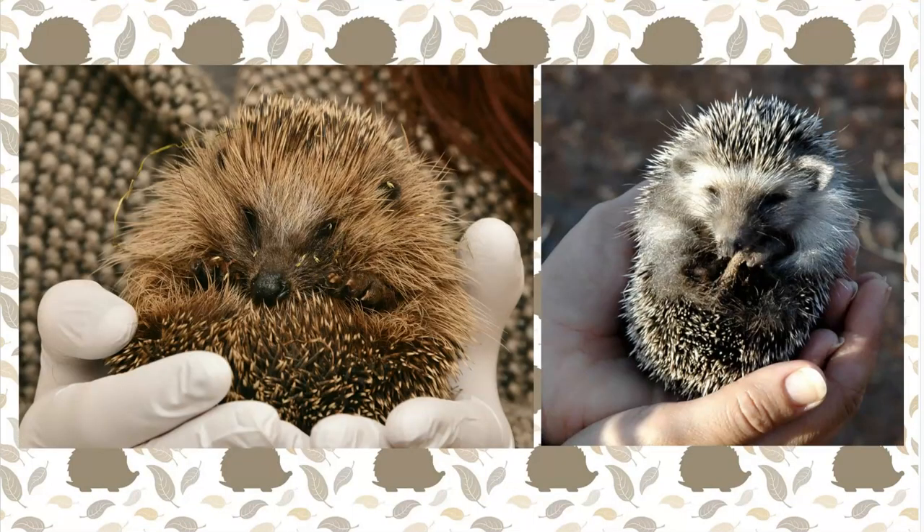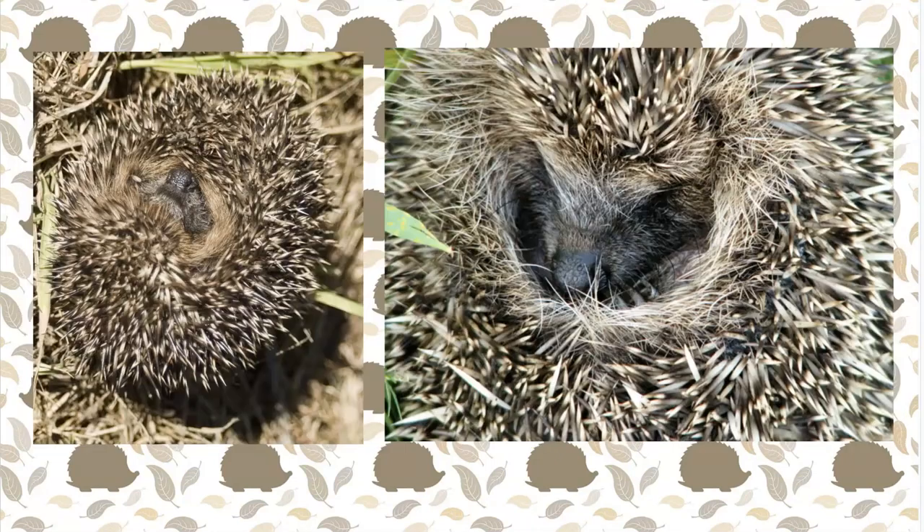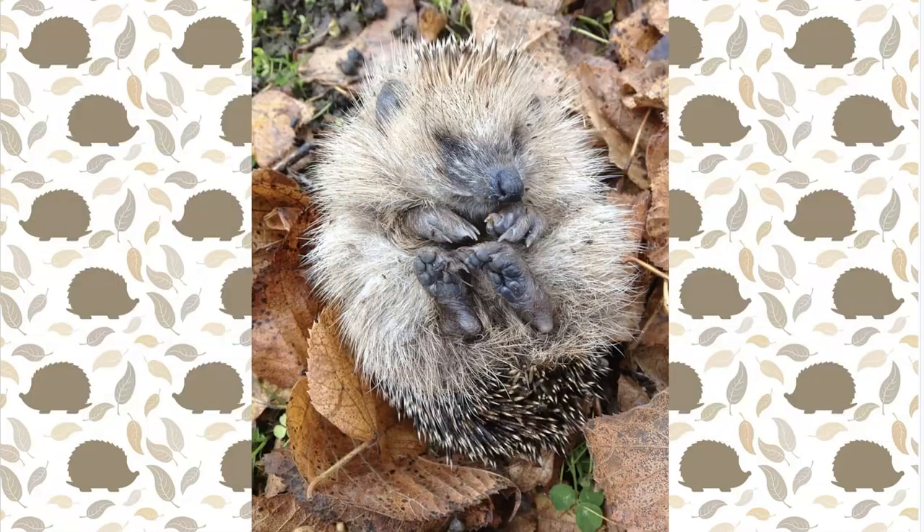Hedgehogs use their sharp spines to protect themselves. They curl up into a ball so all their spiky spines are out. This protects their stomach and keeps them safe. They even sleep curled up.